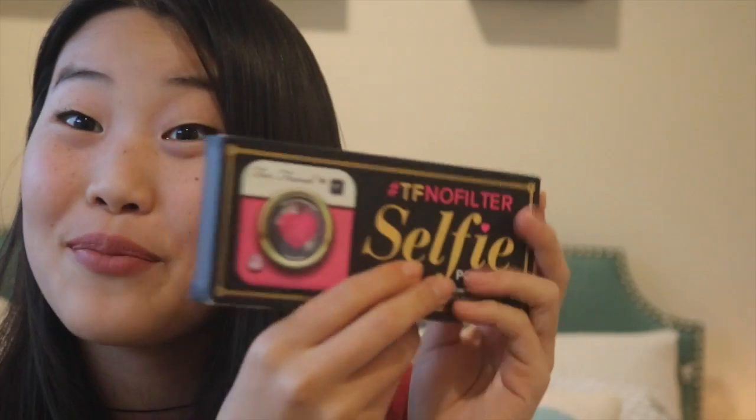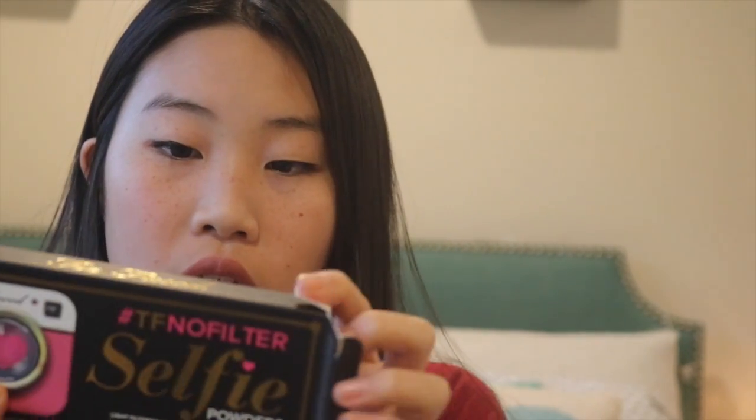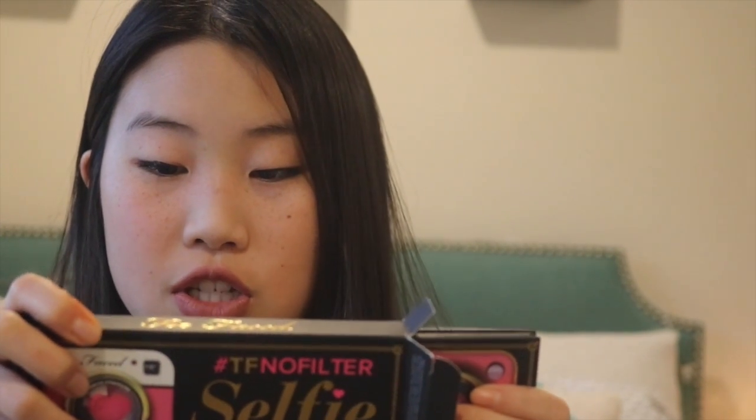I got one last thing in my stocking which is really amazing — it's the Too Faced hashtag TF No Filter Selfie Powders. It says these selfie powders are the filters for the real world: a collection of weightless, undetectable finishing powders that mimic your favorite photo filters using light fragment technology. I've already swatched these. Basically this is the warm one, this is the bronzing one, and this is the cool ethereal light.